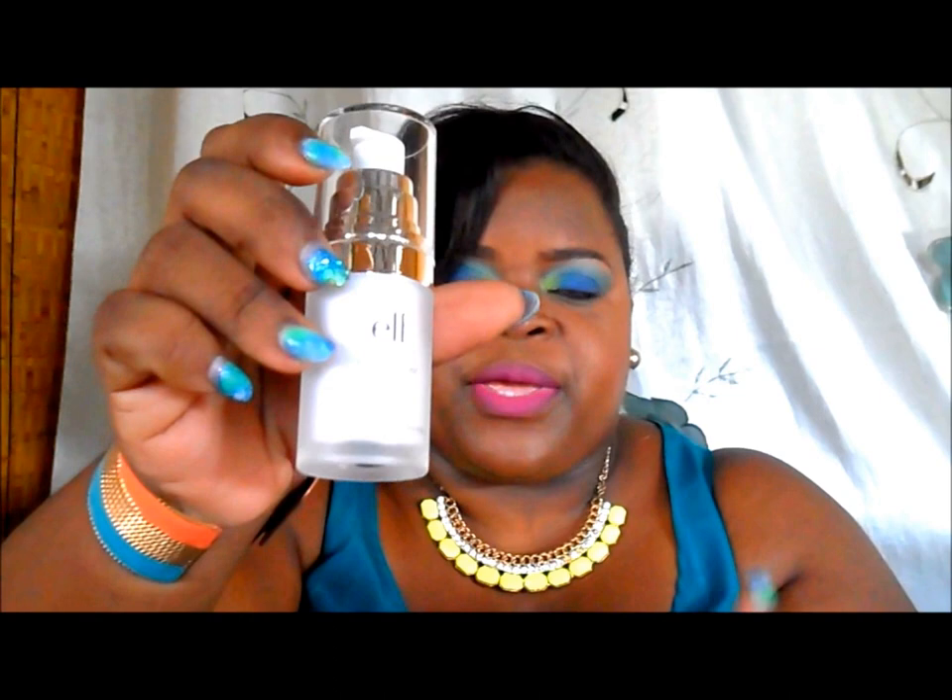I also wanted to try the mascara and shadow shield — I'd seen it on a lady's video for quite some time. I thought it would have been a little more sturdy instead of moving about so much. I think it would have been better if it was sturdier, but I got two of those.